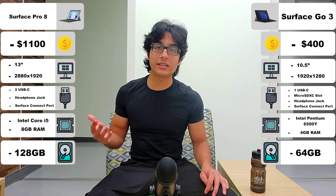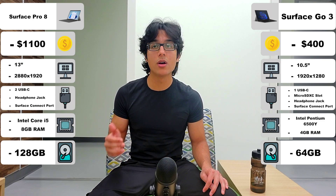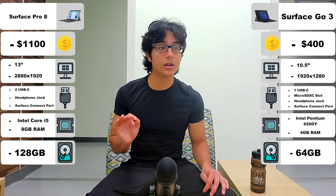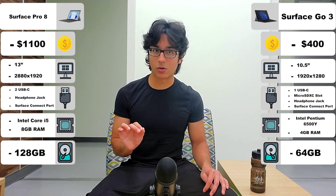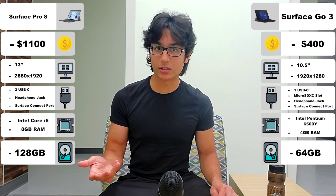For storage, they're both disappointing. The Surface Pro does come with a little bit more storage than the Surface Go, but price per gigabyte, the Surface Go is actually cheaper than the Surface Pro. It might not be faster storage, but you do get more for your dollar.